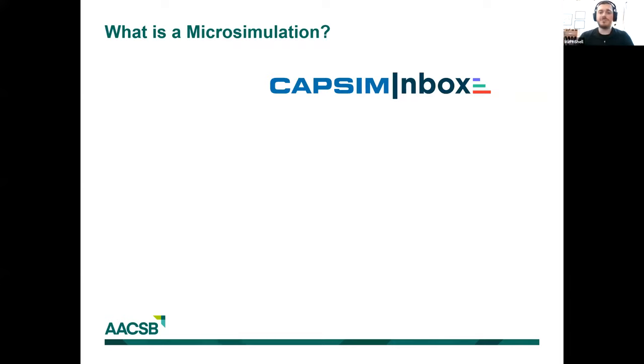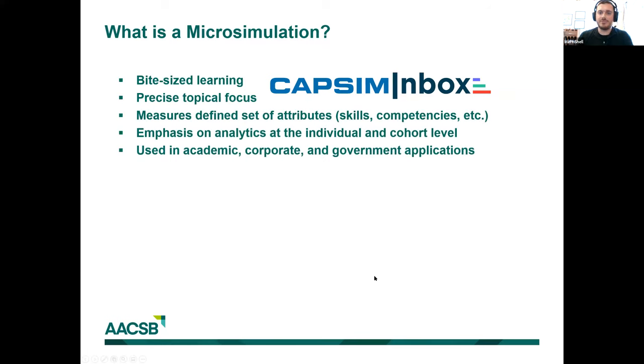As the name suggests with micro simulation, we're focusing on bite-sized learning — a much shorter and more abridged experience than many project and group-based simulations that can take up a sizable portion of your curriculum. Due to that bite-sized aspect, we're able to have a precise topical focus on areas including time management, people management skills, financial accounting, or cultural awareness. By extension, we're able to measure a defined set of attributes — managerial decision-making style skills, soft skills such as communication or problem solving, but also technical areas as well.